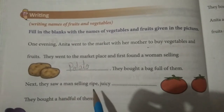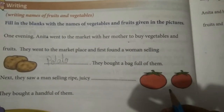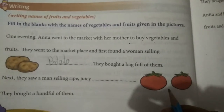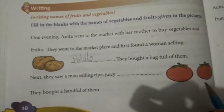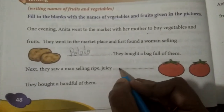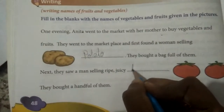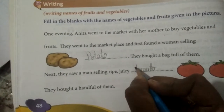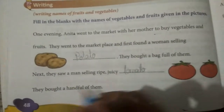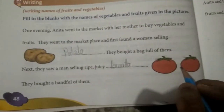Next, they saw a man selling ripe, juicy — what is this, dears? Red in color, looking nice. What is this? Tomato. So we have to write here tomato. The spelling of tomato: T-O-M-A-T-O. They bought a handful of tomato.